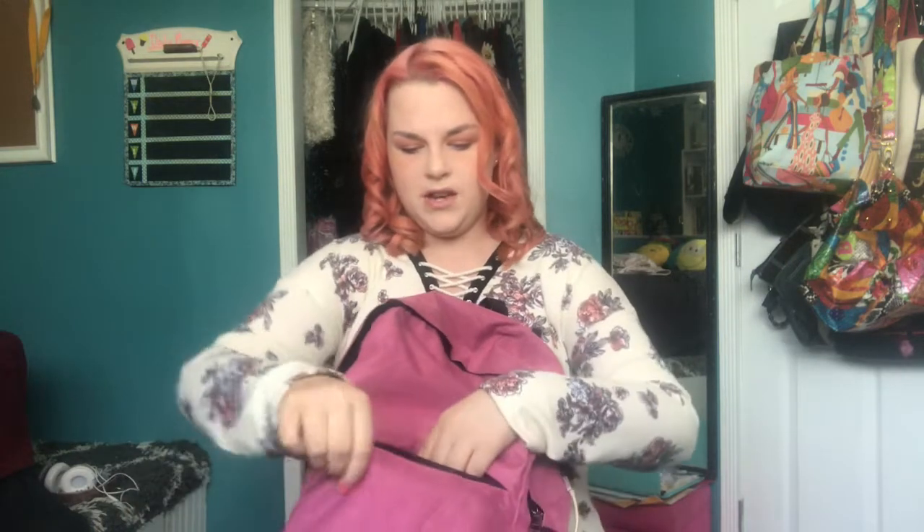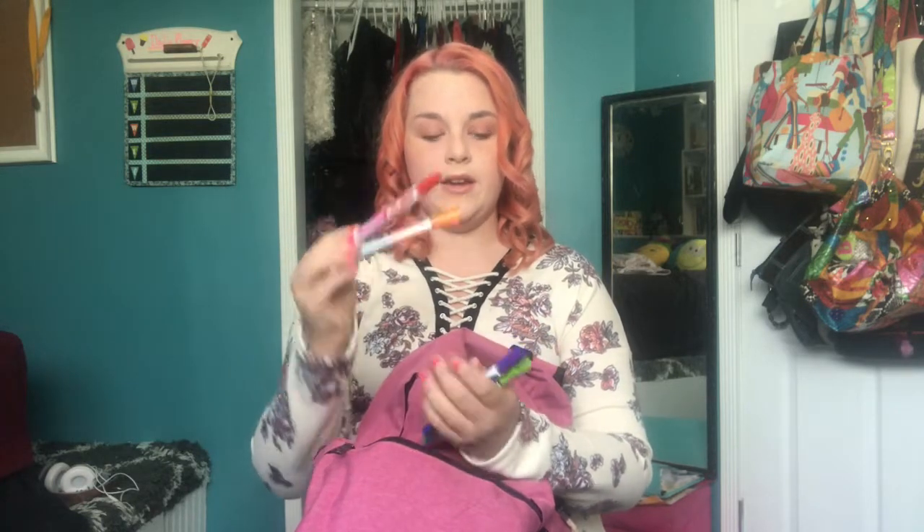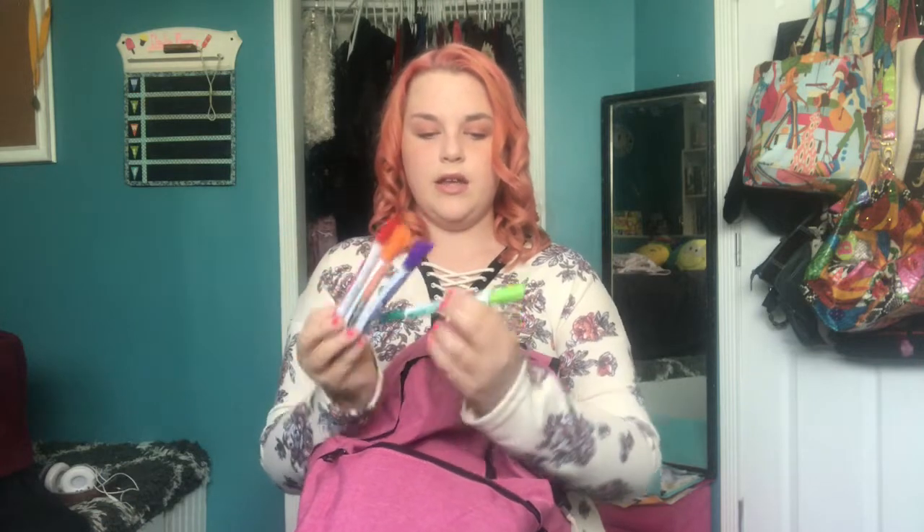I'll show you what's in the front pocket of the backpack first. In this front pocket I have reinforcements, and I also have four whiteboard markers. The cool thing about these whiteboard markers is that they have different colors on each end — they're double-sided. There's a pink and red one, an orange and black one, a purple and blue one, and a green and dark green one. I like this pack because there are so many colors, and there's a black one, which is the best for writing in math class.